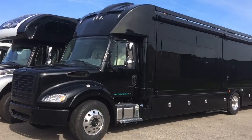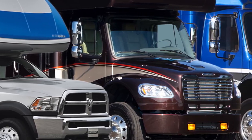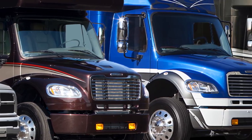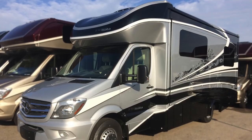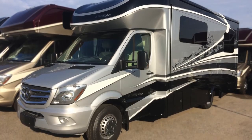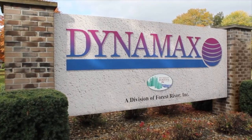Dynamax has always been different from high-volume builders. Many of our most notable differences, like our industry-leading full-body paint, are easy to spot. Others, however, are more subtle or can't be seen without a trip to our production facility here in the Midwest.